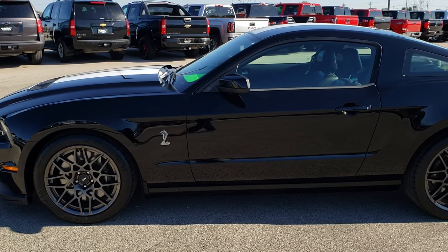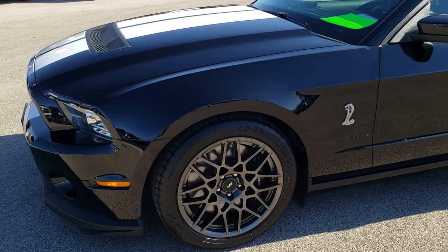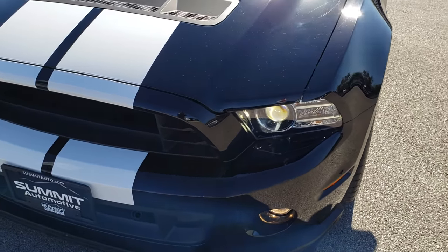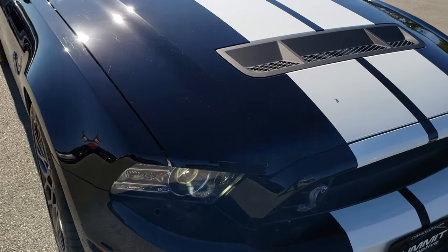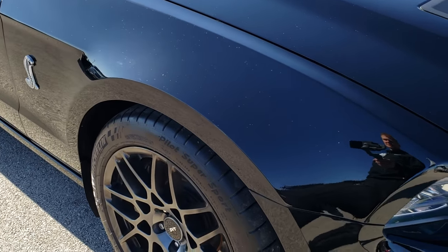This is stock number AT369B. We are here at Summit Automotive in Fond du Lac, Wisconsin, your new and used sports car headquarters. Today we are checking out this super clean, extremely sharp looking 2013 Ford Mustang Shelby GT500.